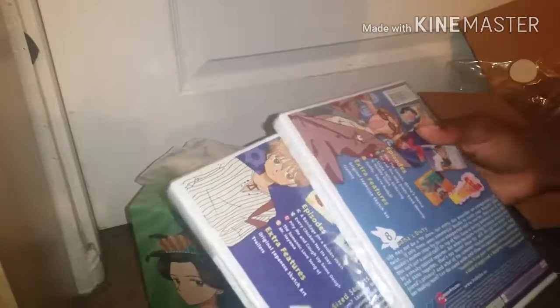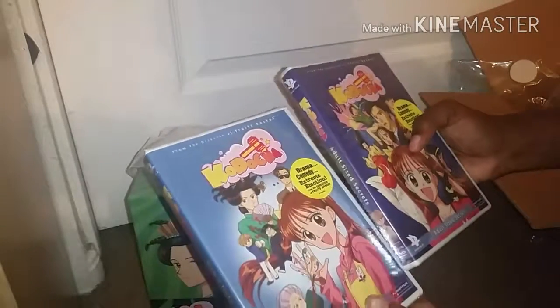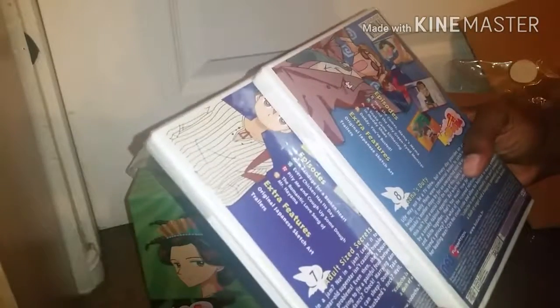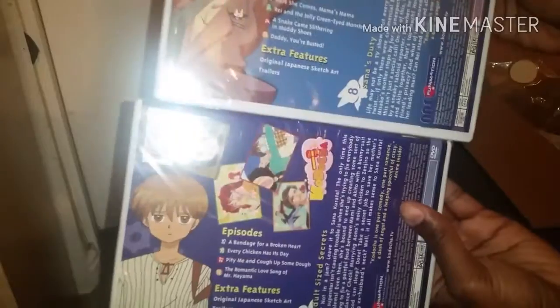I've seen the first box at plenty of places and for various prices, but I really just wanted the second one solely for the Babbit. I won't open these since I'll have Season One and Season Two shortly and I'll do a video on those as well. This is just really cool to have. This is Volume Seven and Eight, episodes 25 through 32 combined.